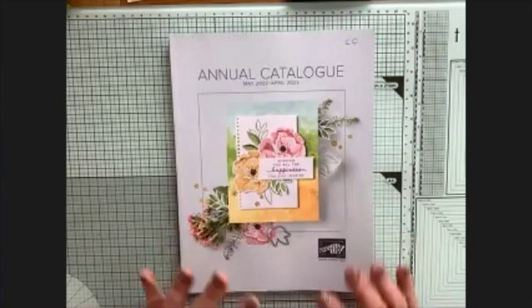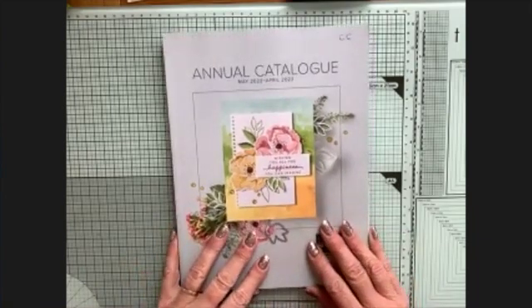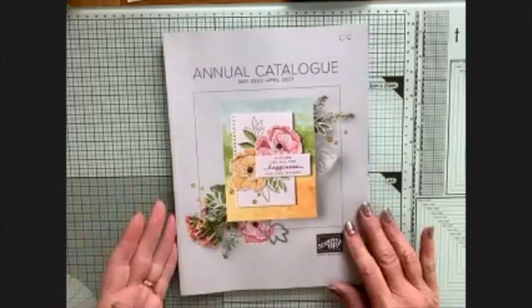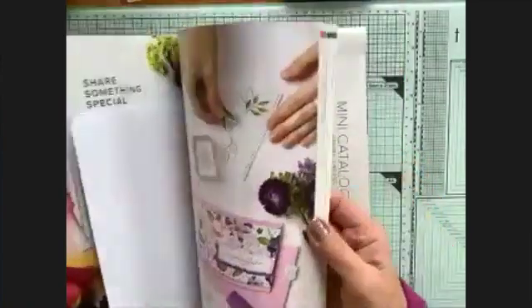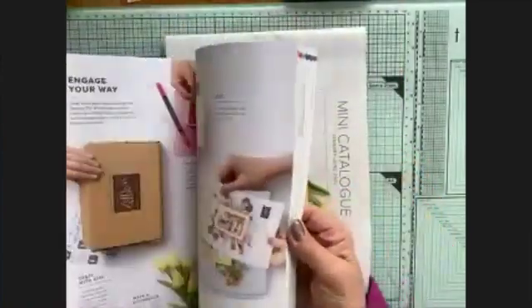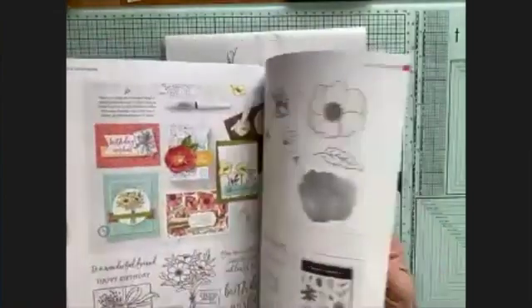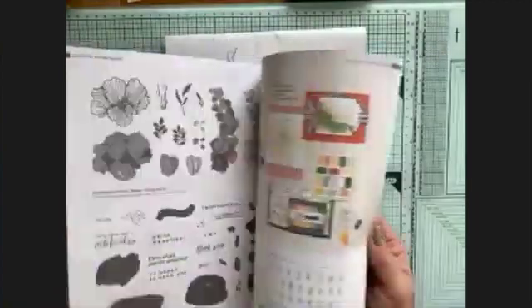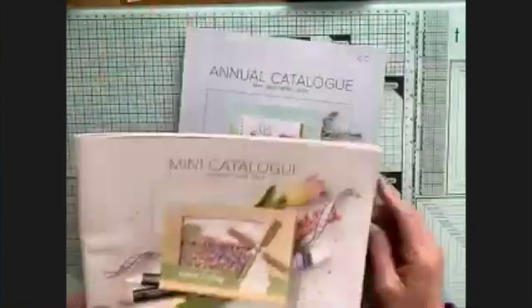Hello everybody! I'm so excited because the annual catalog started Tuesday - and we're now Thursday - so I wanted you to see the wonderful things inside it. This is the catalog; if you want your own copy, please ask and I can send you one. There are all sorts of glorious things in here, lovely stamp sets and sweets and beautiful things, and I'm delighted that a few nice things from the previous annual catalog have carried forward.